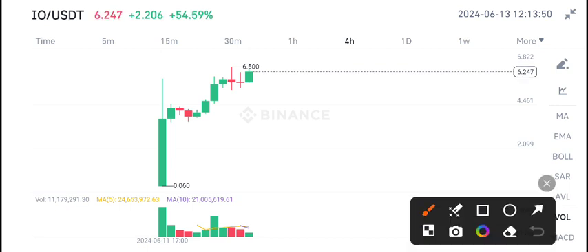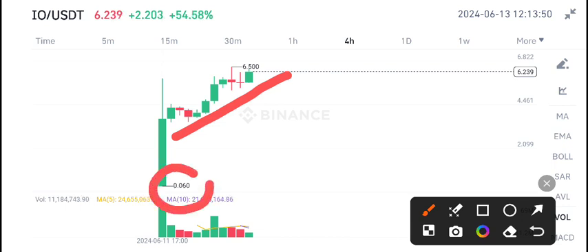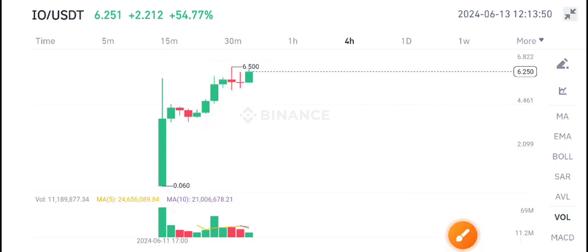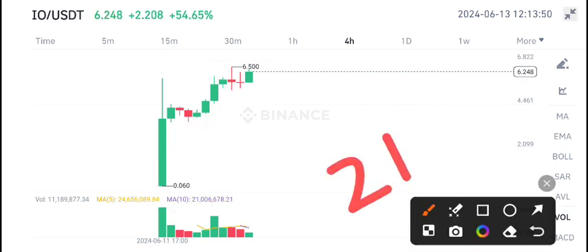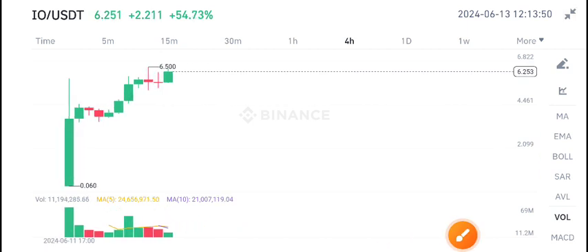IEO coin is a newly listed coin on Binance Futures and it's continuously pumping. You can see the price has gone from 0.060 to 6.500 — a really massive pump. That's 54% gains, and there's 2 billion in volume on IEO coin, which is why it's looking pretty bullish.